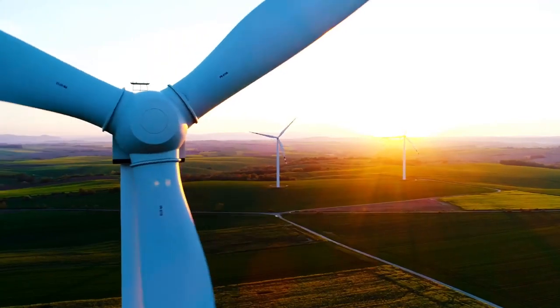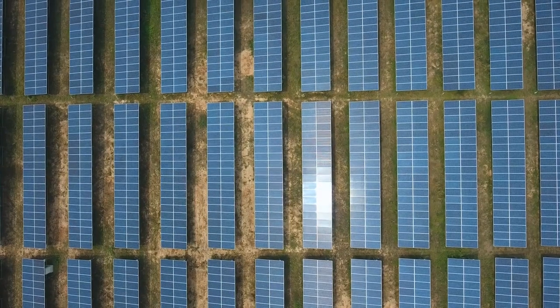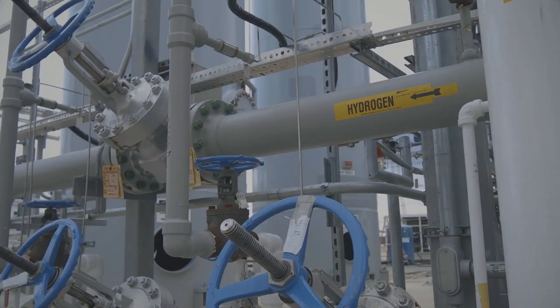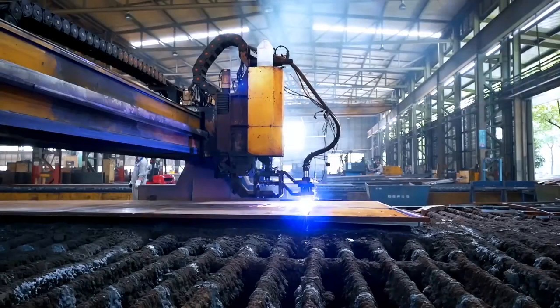With renewable energy, you've got to worry about the time of day, because if there's no wind, or you go into the evening hours into midnight where there is no sun, then how do you get the energy? The energy needs to come from other sources, and these are the sorts of things that industry is struggling with to adopt hydrogen as a fuel or feedstock into their process.